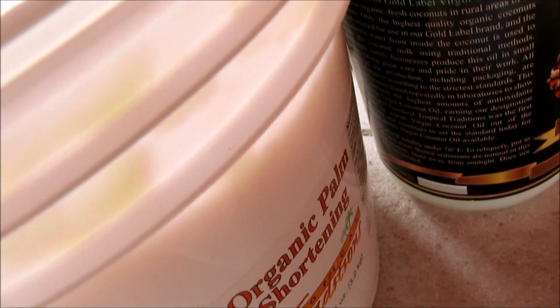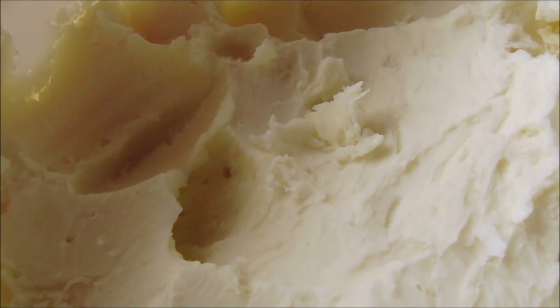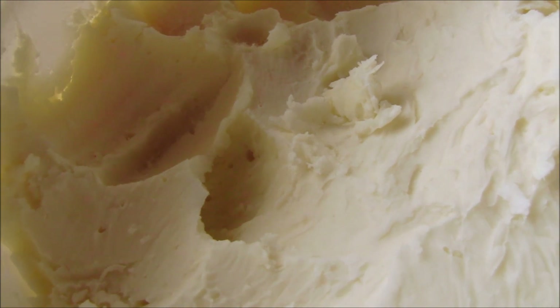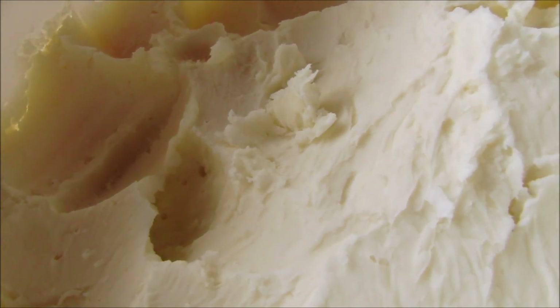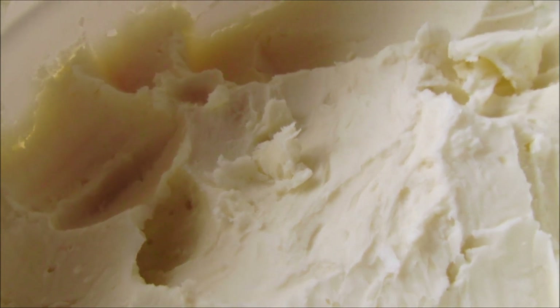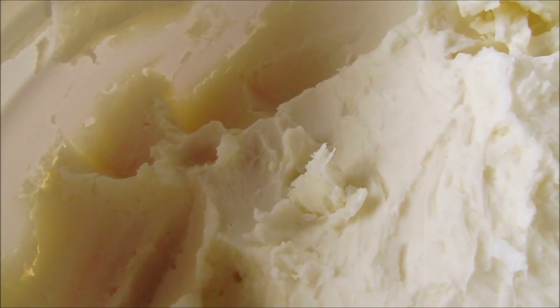Next is organic palm shortening. The reason I absolutely love this is it has a rich, creamy, buttery feeling to it — you don't really have to do anything. Just a light whipping, and you can have a beautiful body butter. Palm shortening is high in a full spectrum of vitamin E.